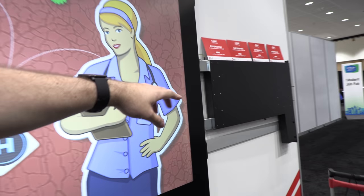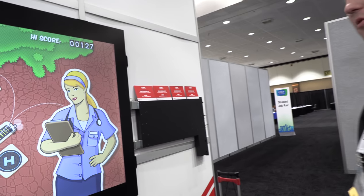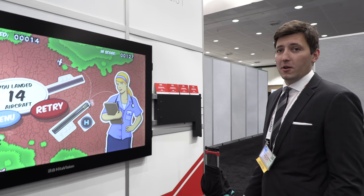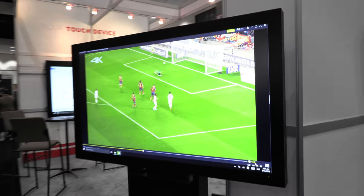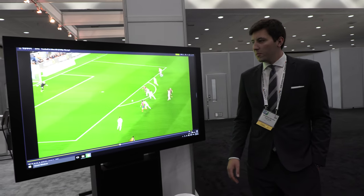You can potentially upgrade the CPU layer if needed, but I don't want to claim too much since this is our partner's product. Over here is a large football-shaped display — another product from our partner.